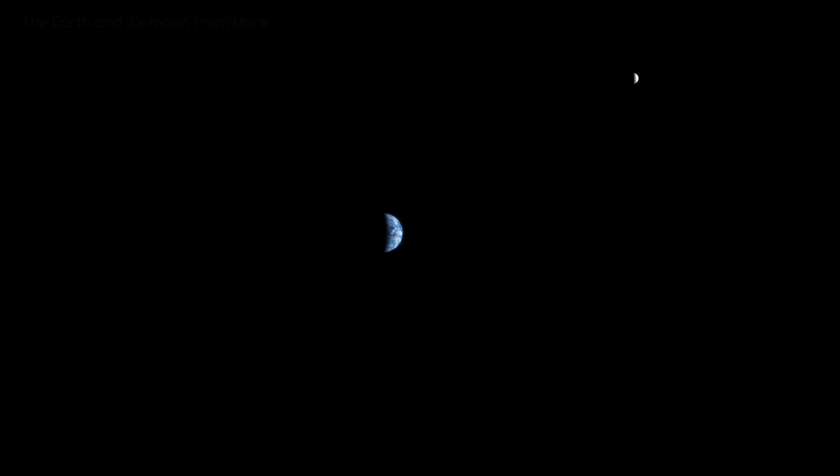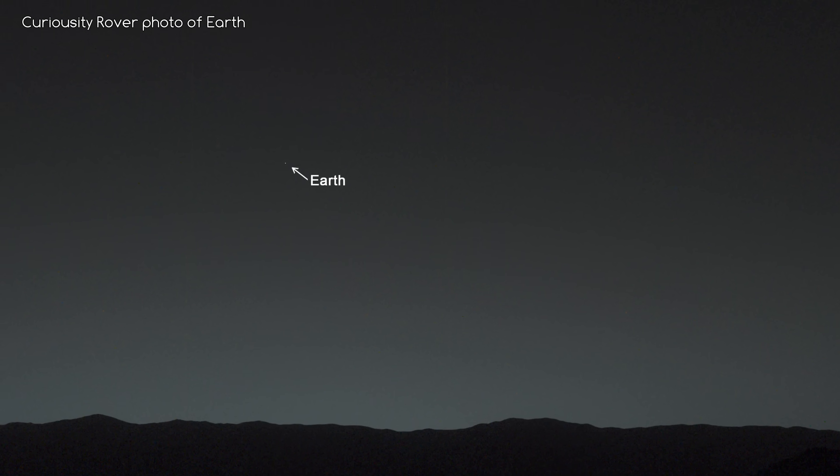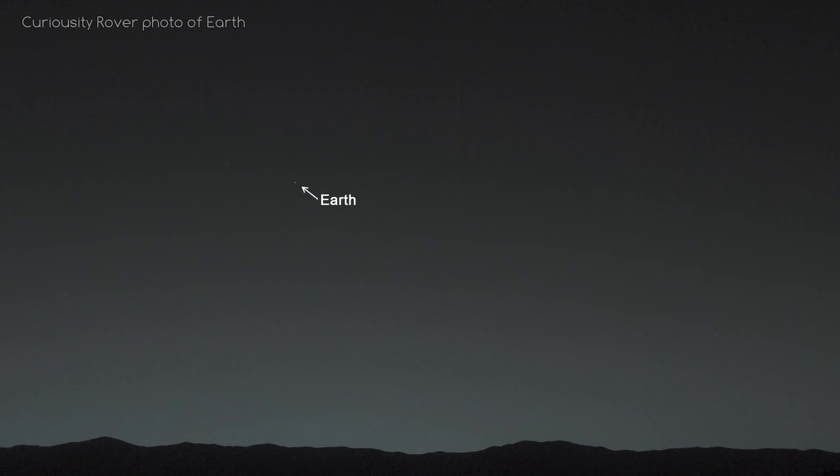Want to see Earth from Mars? Well take a look at this picture. A number of photos have been taken of Earth from Mars, and here's one from an orbiter which is going around Mars right now. This was taken at a distance of about 80 million kilometres, so it looks quite small and a bit blurry. What you can see in this picture is the Western Hemisphere, and obviously the Moon in the distance. Here's another picture, this time taken from the Curiosity rover — it's just a tiny little dot in the middle.